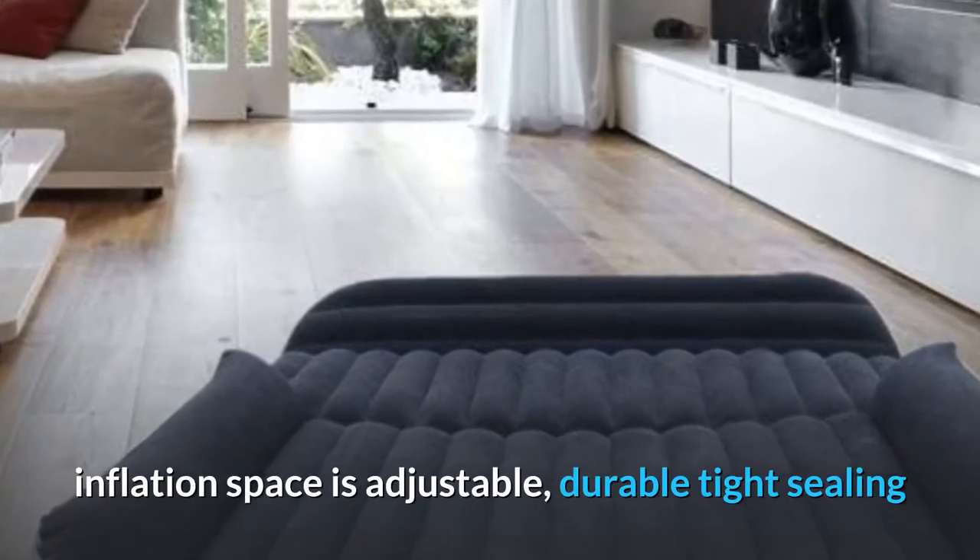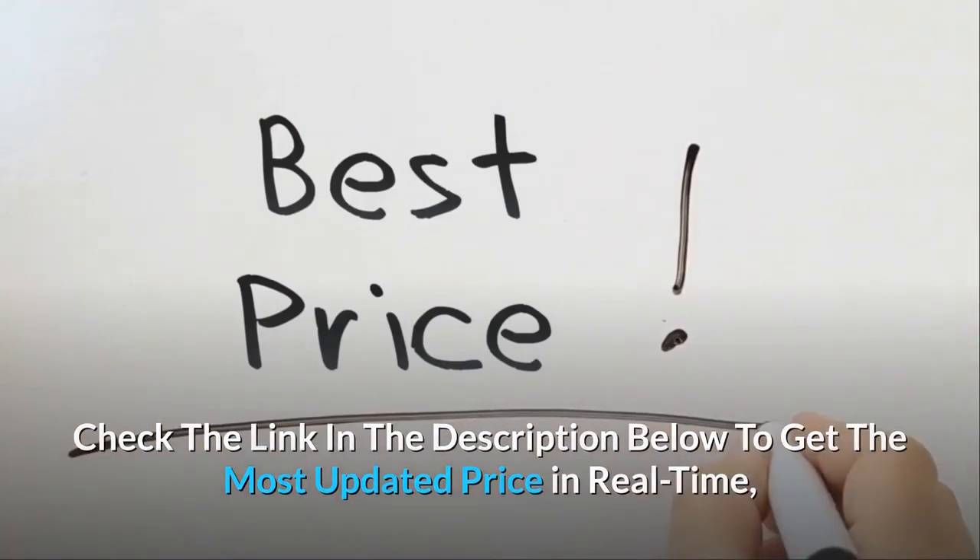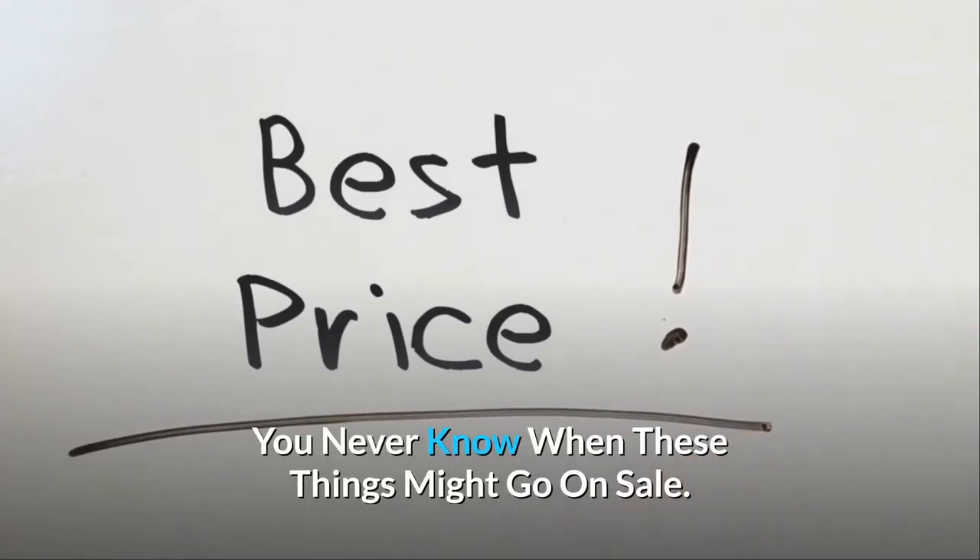The inflation space is adjustable, and it has a durable tight ceiling. Check the link in the description below to get the most updated price in real time — you never know when these things might go on sale.